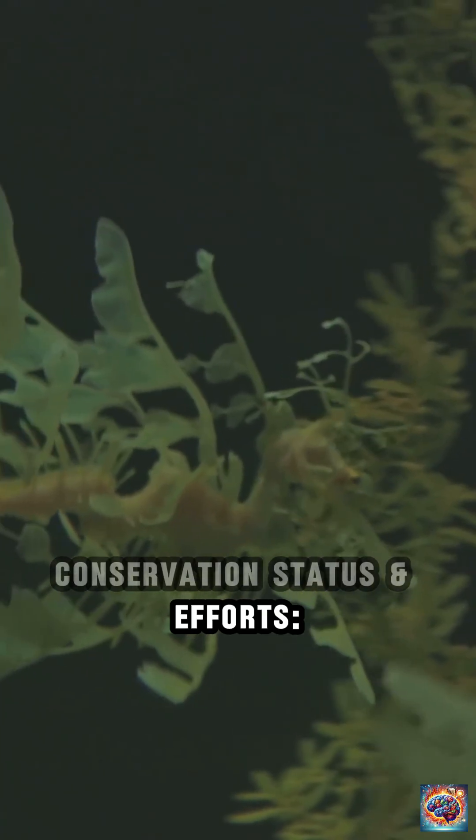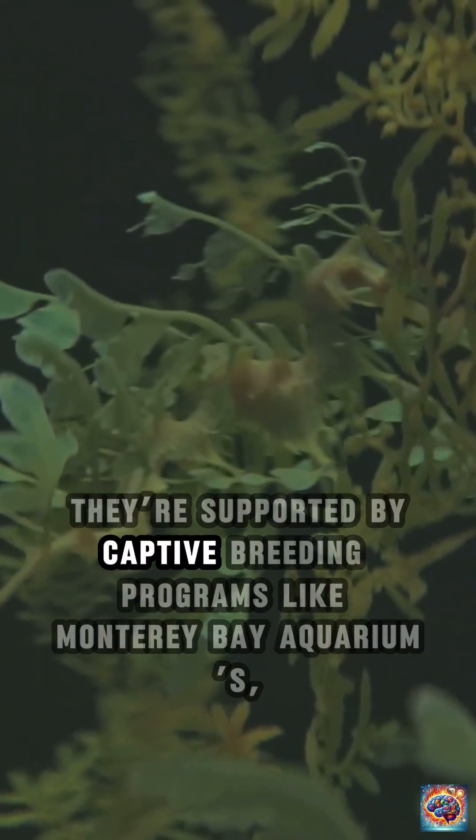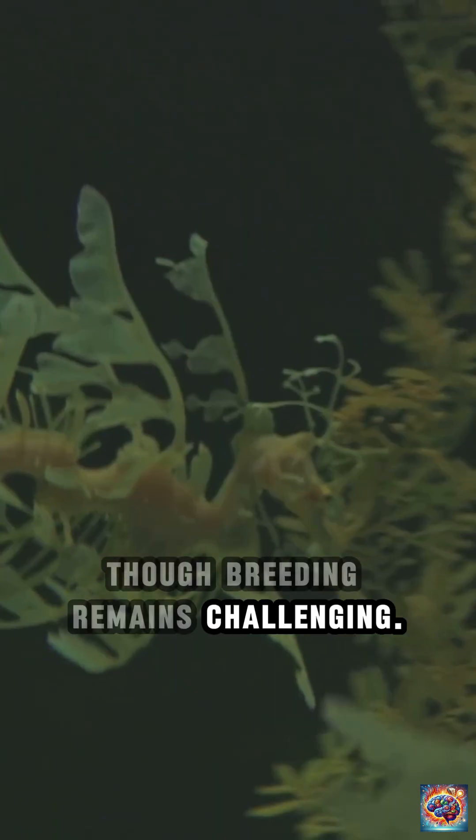Conservation status and efforts. Protected as near-threatened in Australia, they face habitat loss, pollution, and poaching. They are supported by captive breeding programs like Monterey Bay Aquarium's, though breeding remains challenging.